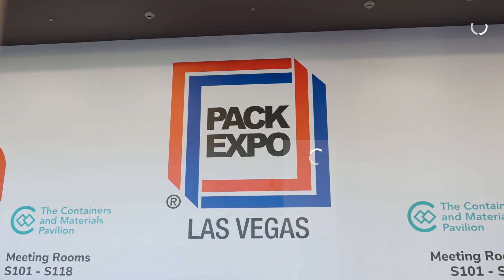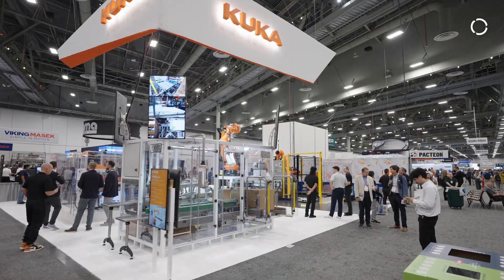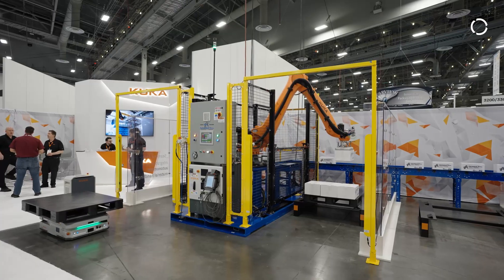Today we're at PAC Expo 2025 in Las Vegas, Nevada, and we're at the KUKA Robotics booth. We are showing off the system partners demos that display packaging solutions and secondary handling solutions using our robotics technology.